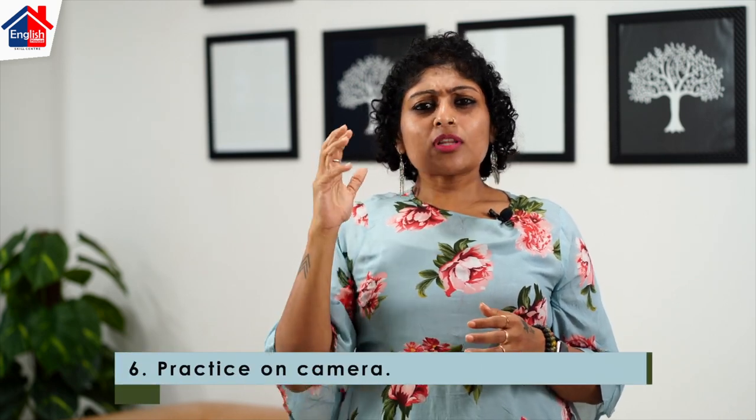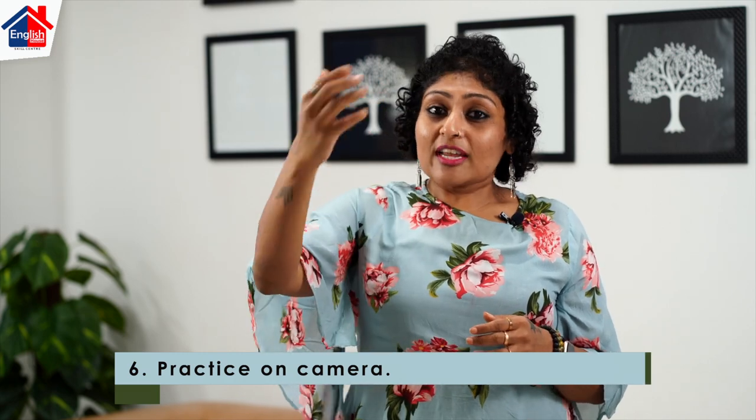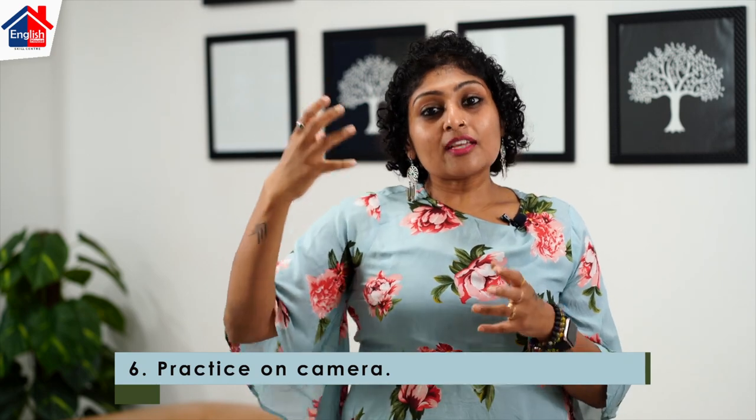Number six is practice on camera. You have to practice on camera for a Skype interview. Get a friend to ask you some questions, do a mock interview, record it on camera, watch yourself, see how you are answering the questions, how you would like to change things and do some things better. Always try to record yourself and assess your performance before you go in for the final interview.